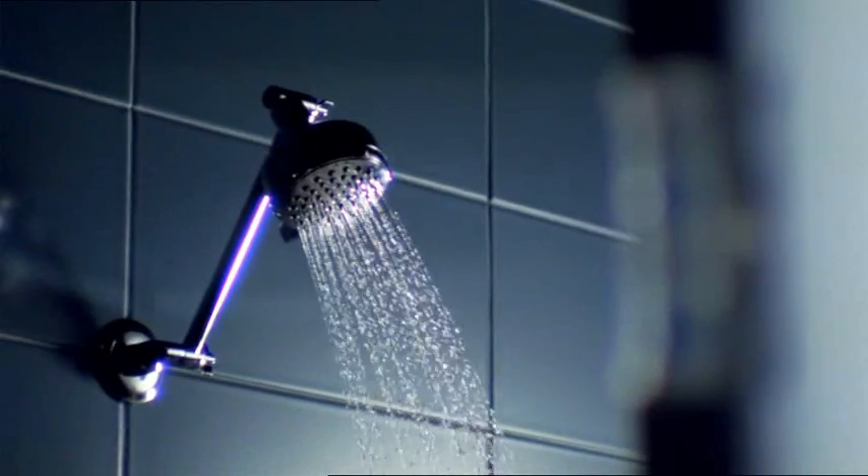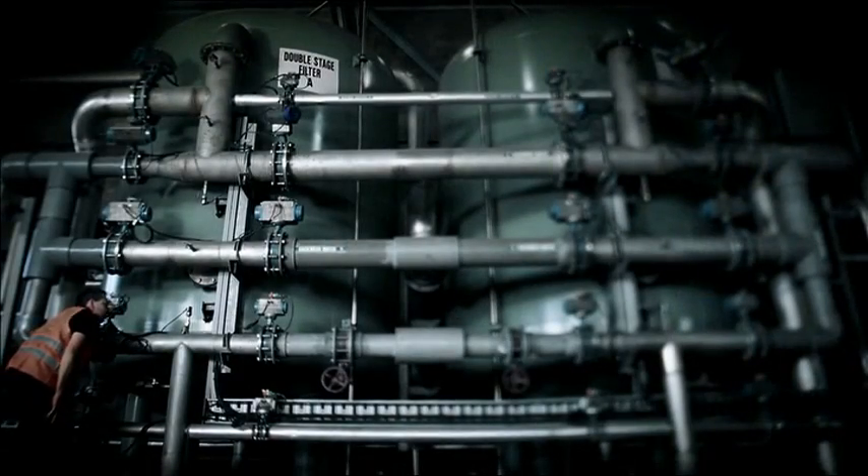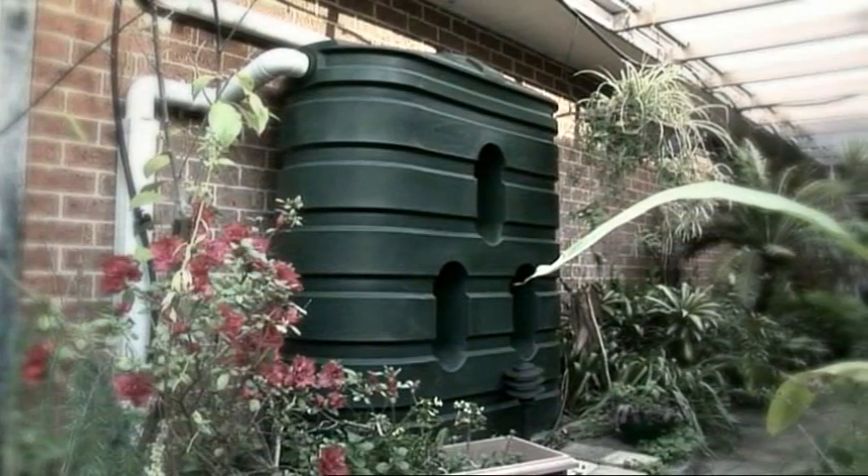The millennium drought has prompted us to reduce our water usage and create new, climate-resilient water supplies to protect our water for the future. We all need to make every drop count. Many homes and businesses have installed water-efficient appliances, and all new homes must now have a rainwater tank.